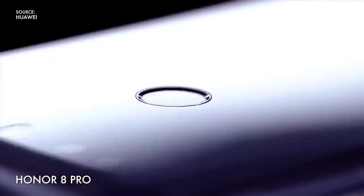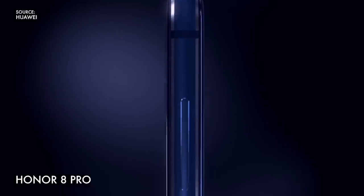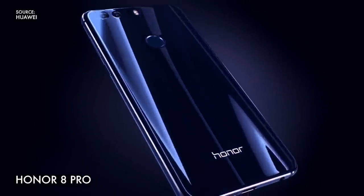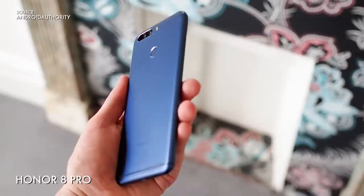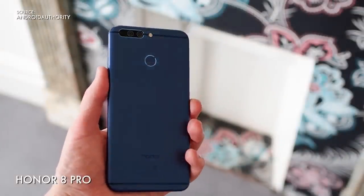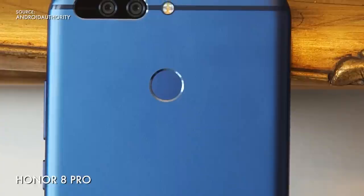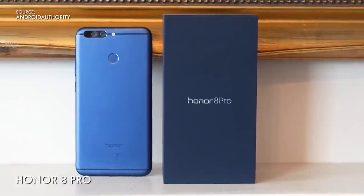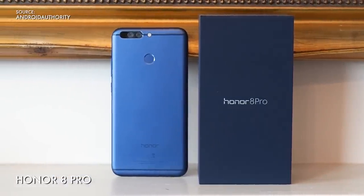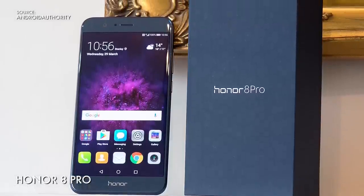Last but not least we have the Honor 8 Pro. Honor is a sub-brand of the Chinese company Huawei, normally known for cheaper mid-range phones, but the Honor 8 Pro is the brand's priciest and most accomplished phone yet. With an attractive slim design, a 5.7-inch Quad HD display, a huge 4000mAh battery, dual 12-megapixel cameras, and the same fast processor used in the flagship Huawei P10. To be fair, it does look pretty much exactly like an iPhone 7 Plus clone, and at £475 it goes a bit beyond our budget phone list, but we think the Honor 8 Pro offers good value for money considering the great all-around performance.